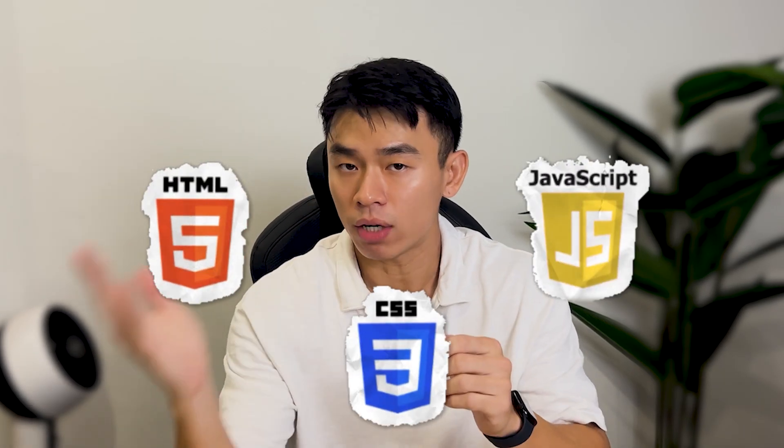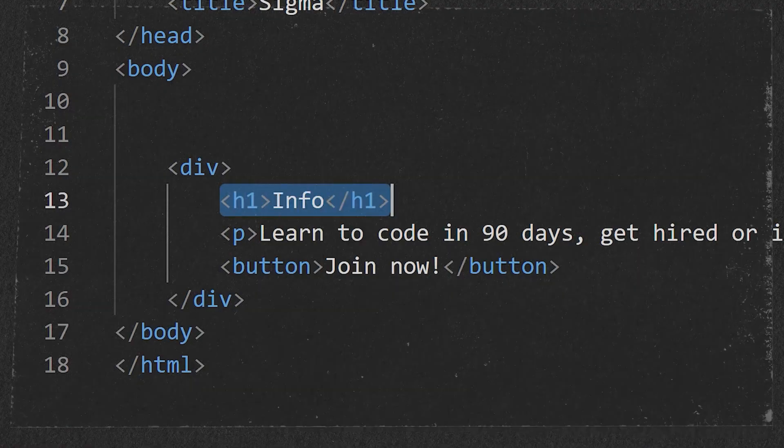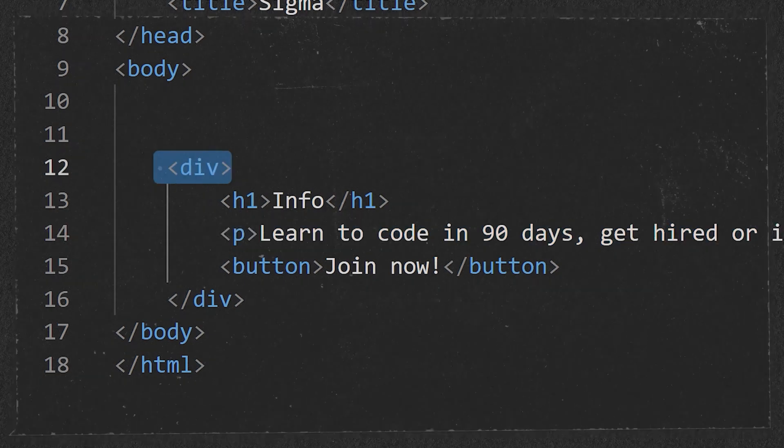When you start learning, focus on three things: HTML, CSS, and JavaScript. HTML is like the bones of every website and CSS is like the skin of every website. You just need to know how to structure a page and make it look decent. I'm talking basic text, headings, paragraphs, divs, buttons — not rocket science. Too many people waste months trying to perfect their CSS skills. Don't get stuck there. Learn the basics and move on, because that's not what will get you hired.